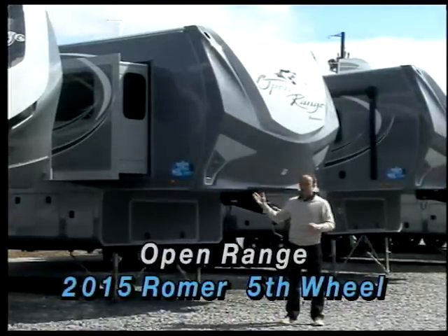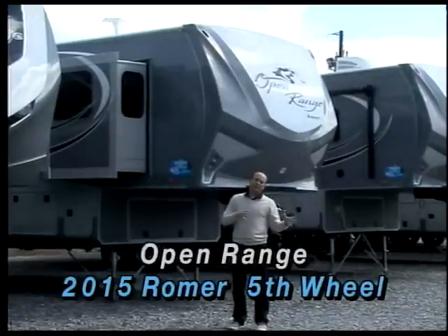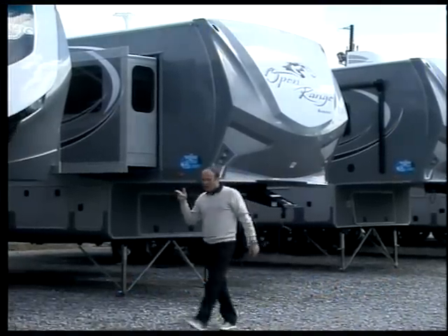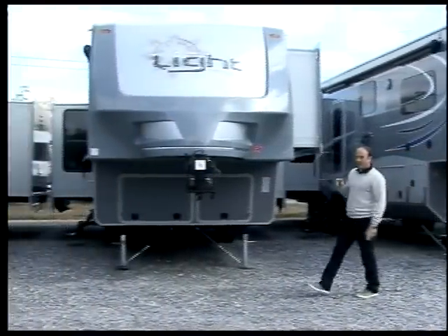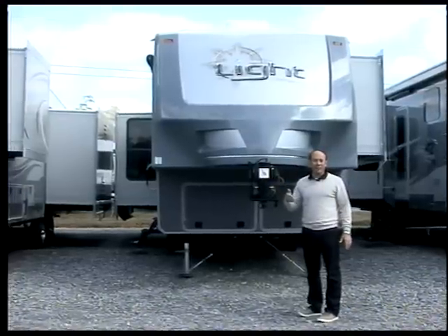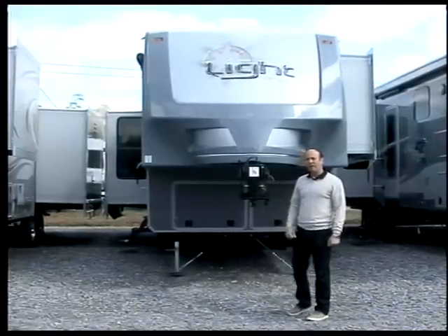The smallest Roamer model is the 337, which is about a 33 foot fifth wheel triple slide. You really need to have a three quarter ton pickup truck, but it's one of the lightest full profile triple slide fifth wheels out there, so it offers a lot of versatility and a lot of floor plans in the Roamer Edition. We're going to start out by walking into one of the Lites. I've got two floor plans I want to stick our head in. One is the 319, which has opposing 42 inch slides — the only one in the industry that offers dual opposing 42 inch slides. And then we're also going to walk into a front living room, which is very popular. Let's take a walk and go look inside.